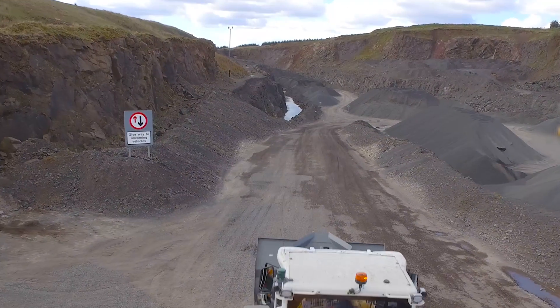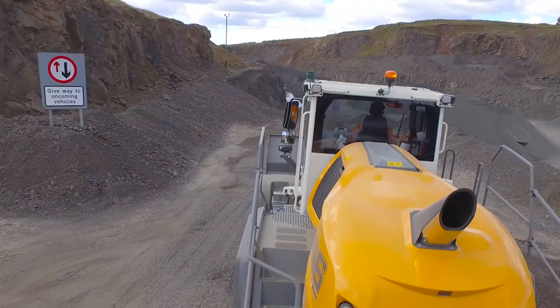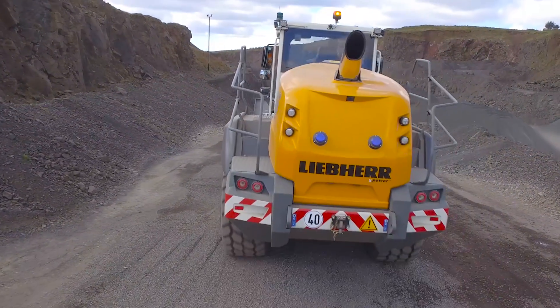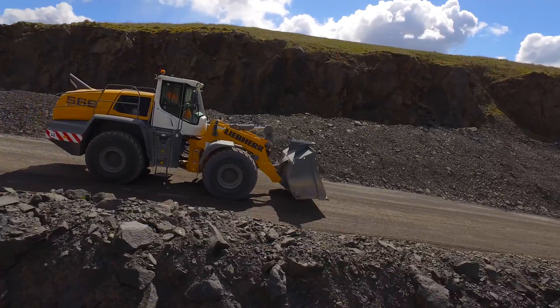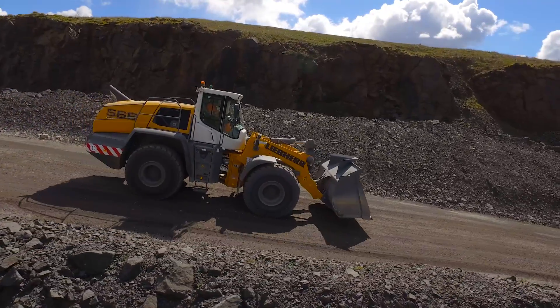The X-Power large wheel loader generation from Liebherr is an innovative machine concept that sets new standards in terms of fuel efficiency, performance, robust design and comfort.